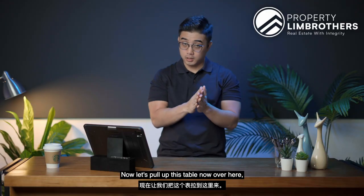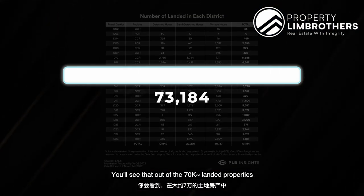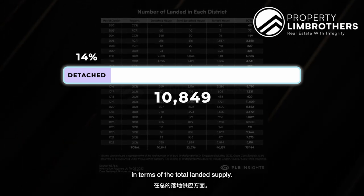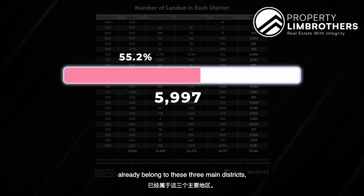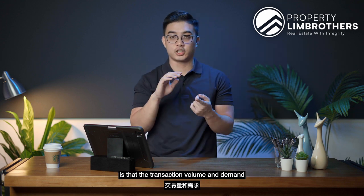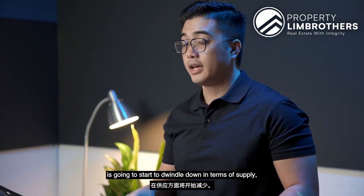Let's pull up this table on the amount of landed supply we have in Singapore and zoom into detached houses specifically. Out of the 70-odd thousand landed properties in Singapore, just about 10,000 belong to the pure detached category — that's roughly 14% of total landed supply. And out of these 10,000 detached houses, almost 50 to 60% already belong to three main districts: District 10, 11, and 15. This means transaction volume and demand for detached houses is highest in these three districts.